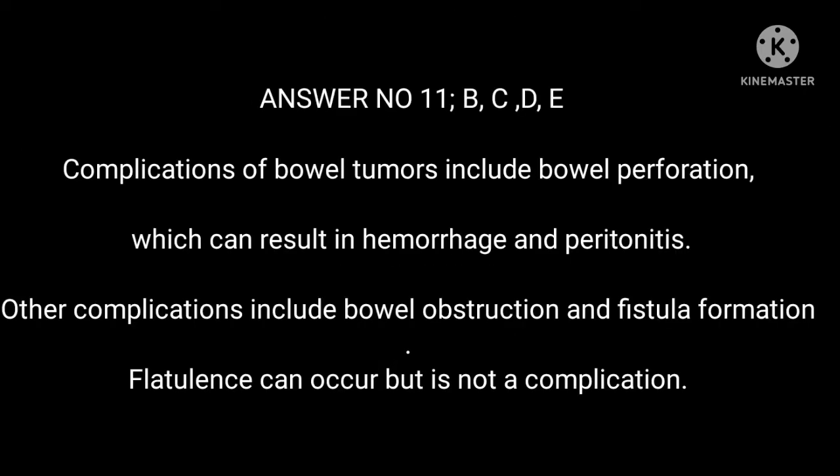Answer 11: B, C, D, E. Complications of bowel tumors include bowel perforation, which can result in hemorrhage and peritonitis. Other complications include bowel obstruction and fistula formation. Flatulence can occur but is not a complication.